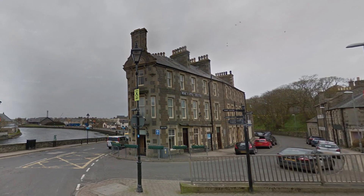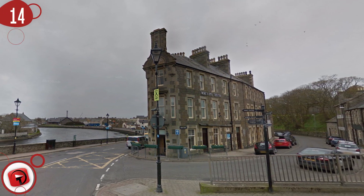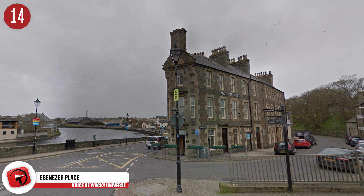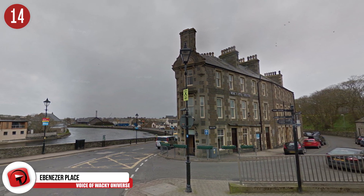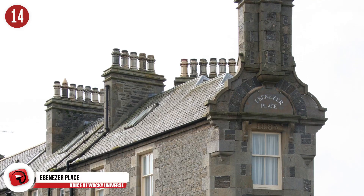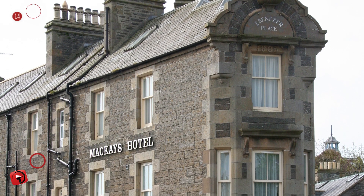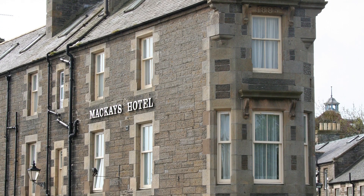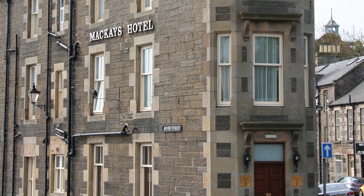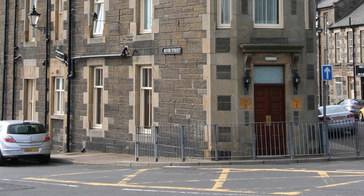Number 14: Ebenezer Place. You might get an image of A Christmas Carol, but this place really doesn't have much to do with it despite the name. Welcome to Ebenezer Place — and if you think you're looking at a building more than a road, you wouldn't be wrong. Ebenezer Place measures out to be the shortest street in the world, only 6 feet 9 inches or 2.6 meters long. The only address on this street belongs to the entrance to Number One Bistro, part of McKay's Hotel, which was built in the 1880s.